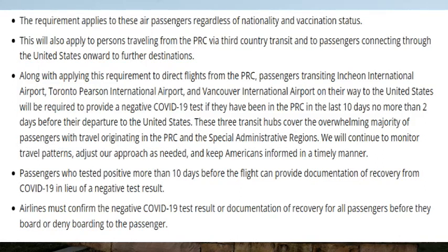This will also apply to persons traveling from the PRC via third-country transit, and to passengers connecting through the United States onward to their destinations. Passengers transiting in Incheon International Airport, Toronto Pearson International Airport, and Vancouver International Airport on their way to the United States will be required to provide COVID-19 tests if they have been in the PRC in the last 10 days, no more than two days before their departure to the United States.